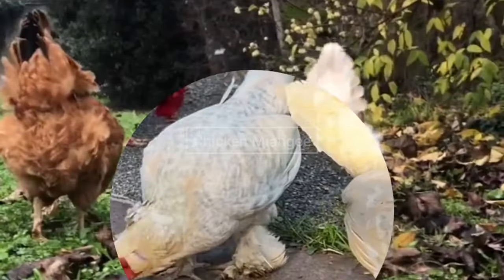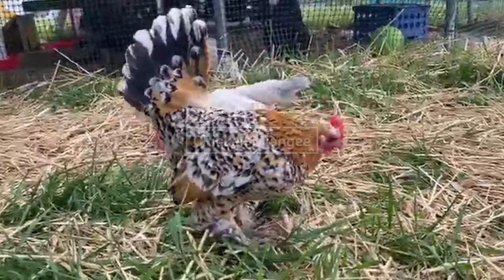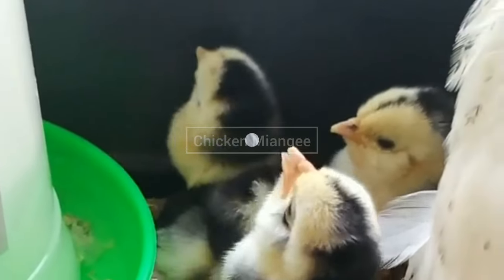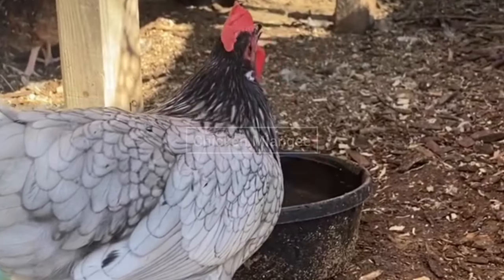Next chicken breed is D'Uccle chickens. This chicken breed was originated in Belgium. D'Uccle chickens can lay 100 eggs per year. The color of D'Uccle chickens is cream. They are known for their cute and friendly behavior, and they have a single comb and feathered legs. Next chicken breed is Andalusian chicken. This chicken breed was originated in Andalusia in Spain.